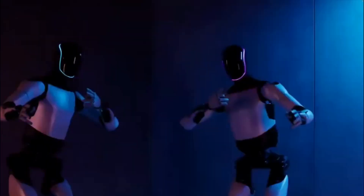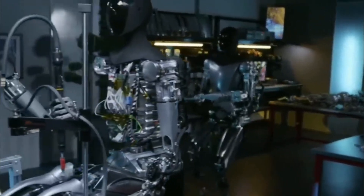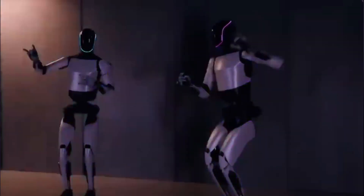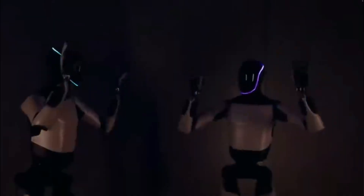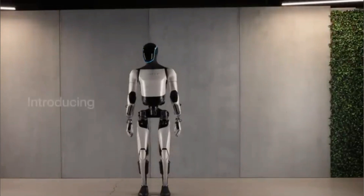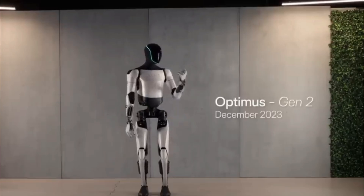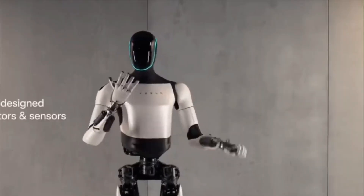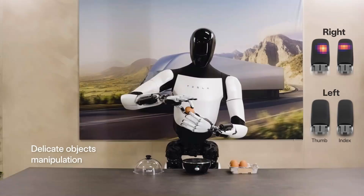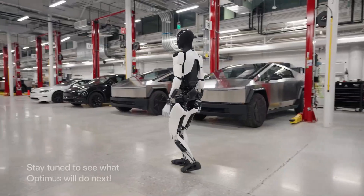These remarkable improvements showcase Tesla's unwavering commitment to pushing the boundaries of robotics. Dr. Scott Walter's insights into the robot's finger sensors — resembling a 6x6 grid with 8 bits per point — suggest the potential for braille reading. Tesla's relentless pace of development aligns with Elon Musk's previous prediction that Optimus robots would soon perform valuable tasks in their factories. The future holds immense promise for Optimus and its potential contributions across various industries. Are you excited about Tesla's second-gen Optimus robot? Do you think it will revolutionize the world of robotics sooner than we might expect?